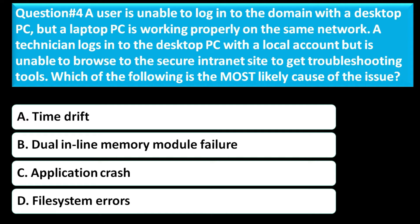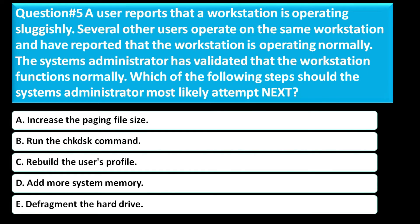The correct answer for this question is Option A, time drift.